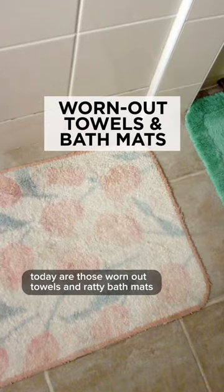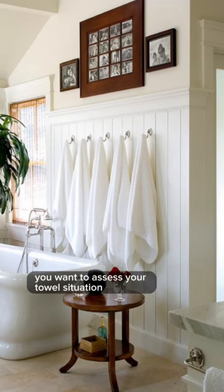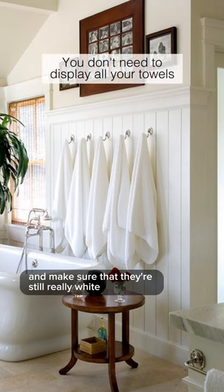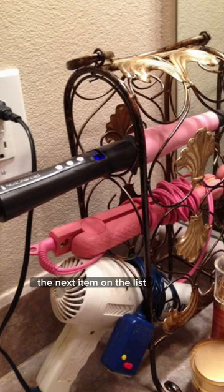The next item that you should purge from your bathroom today are those worn-out towels and ratty bath mats. You want to assess your towel situation and make sure that they're still really white, still really fluffy, and still really clean.